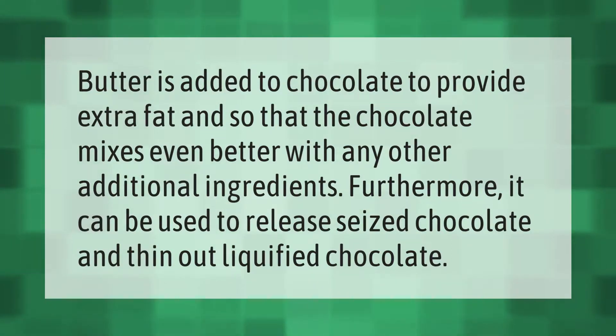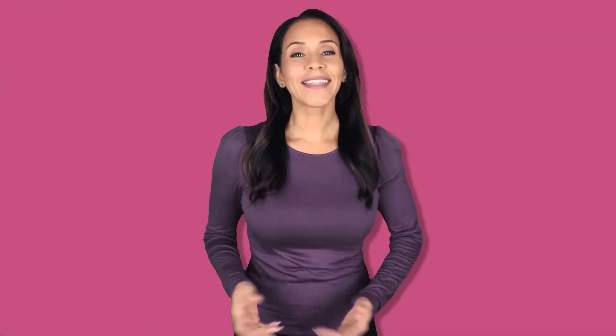Butter is added to chocolate to provide extra fat and so that the chocolate mixes even better with any other additional ingredients. Furthermore, it can be used to release seized chocolate and thin out liquefied chocolate.